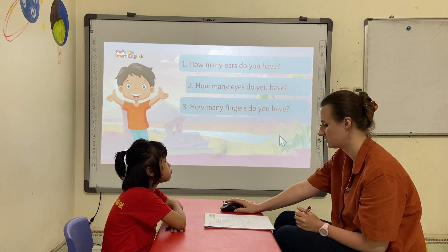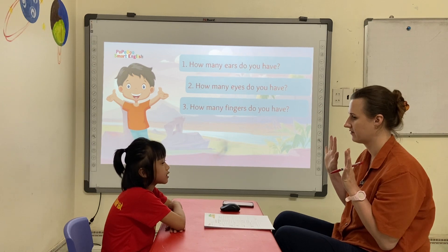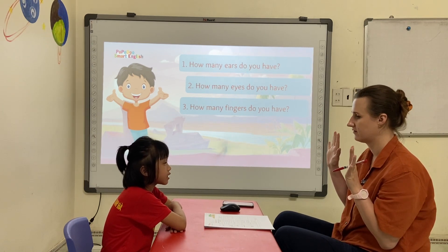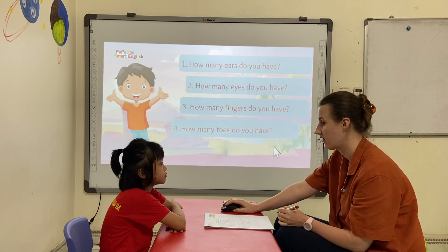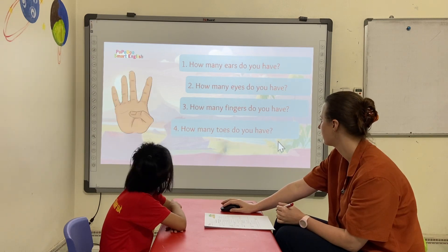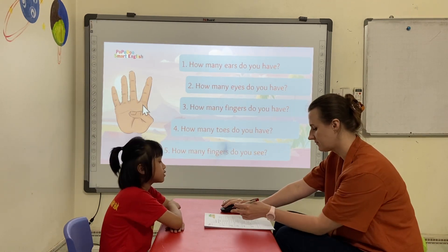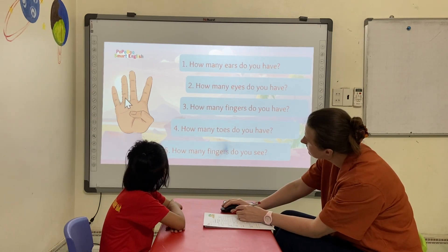How many fingers do you have? I have ten fingers. Okay. How many fingers do you see? I have five fingers. How many? One, two, three, four.